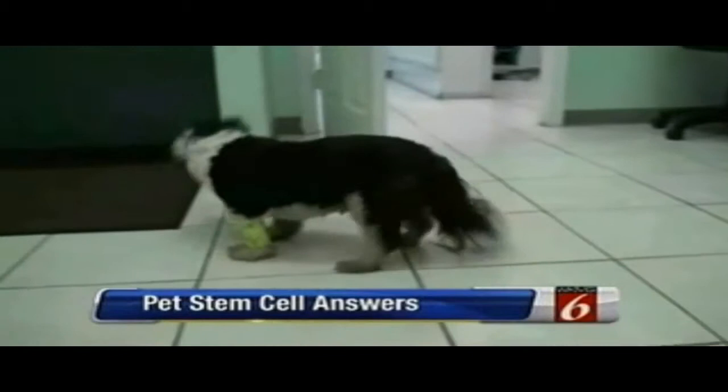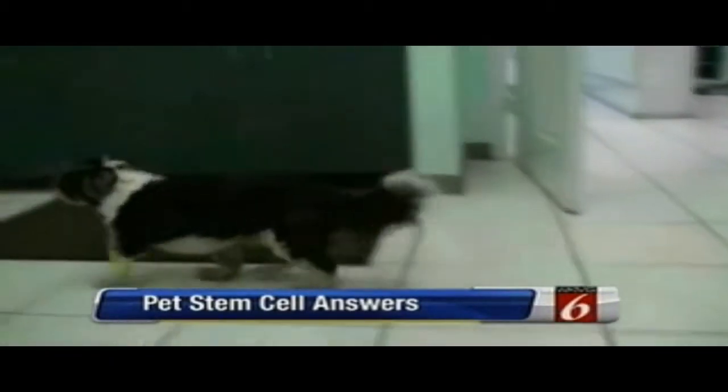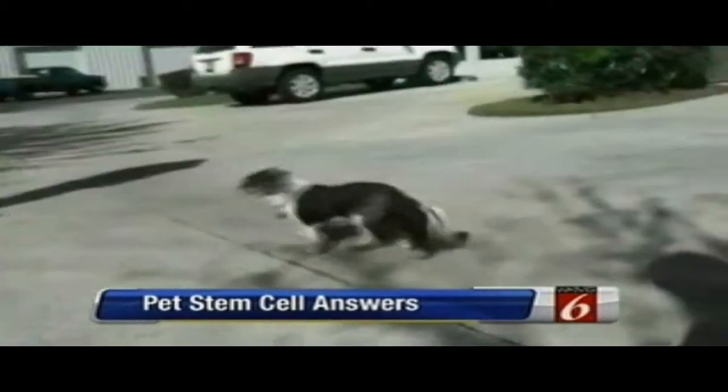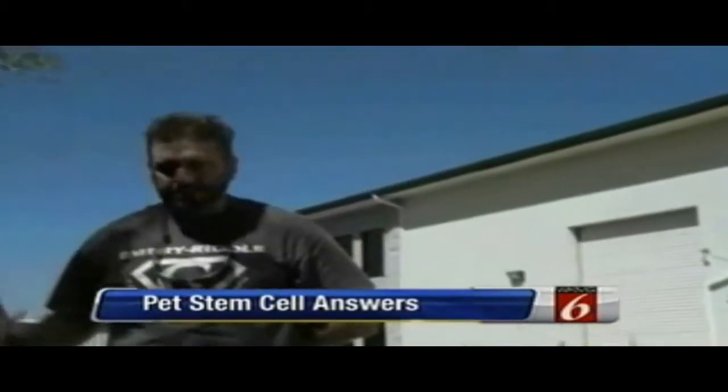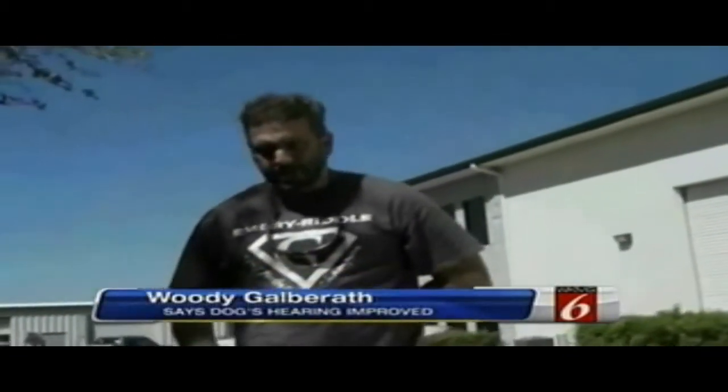A little Shih Tzu named Teddy was a candidate for the therapy. His before and after moments are remarkable, but there's something else no one expected: he was totally deaf before the procedure, and now he can hear certain sounds. So not only are the injected joints improving — there are ancillary positive side effects that stem cells can produce.